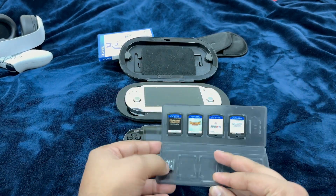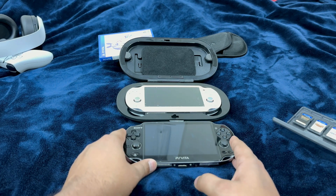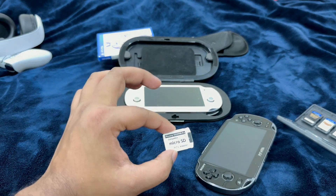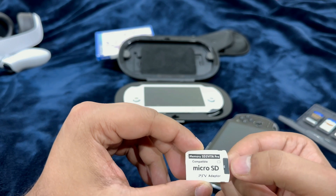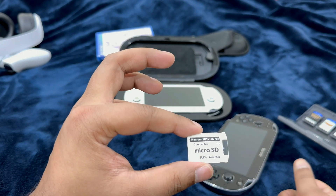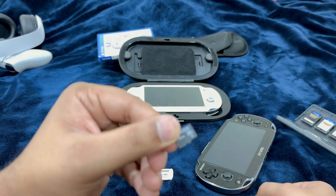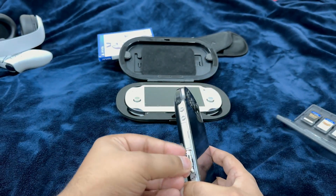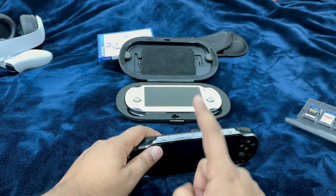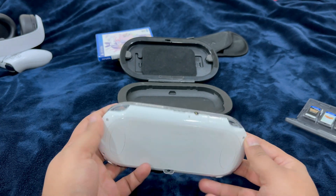If you have a 2000 series model, you do not need to worry because it has built-in storage capacity. Another thing you are required to have is an SD-to-Vita adapter. You can get one of these very easily by ordering on Amazon — I'm going to put the links in the description, however they're going to be only for Canadian users. What this adapter does is it will enable you to insert a standard-sized micro SD card to use as one of the Vita's cards, which will help you increase the storage capacity of the PlayStation Vita. This is a must-have.